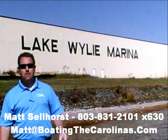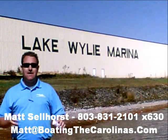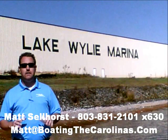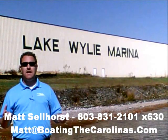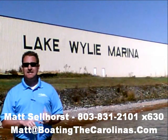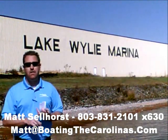Pleasure Boat Specialist Matt Sellhorst, Lake Wiley Marina here again with you. Thanks for checking out that video boat walkthrough. If you like the boat, give me a call — 803-831-2101, extension 630 — or you can email me at matt@boatingthecarolinas.com. Talk about how to lock in that boat with the $500 refundable deposit, answer any questions that you have, or make an offer on the boat.